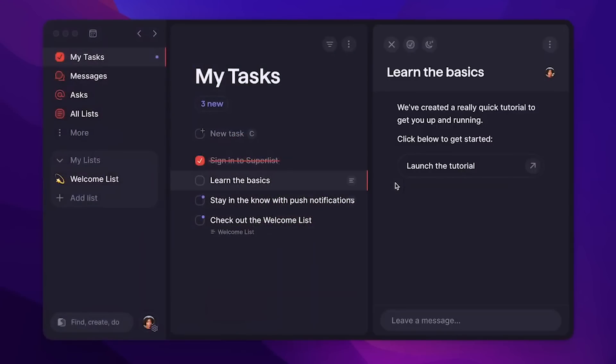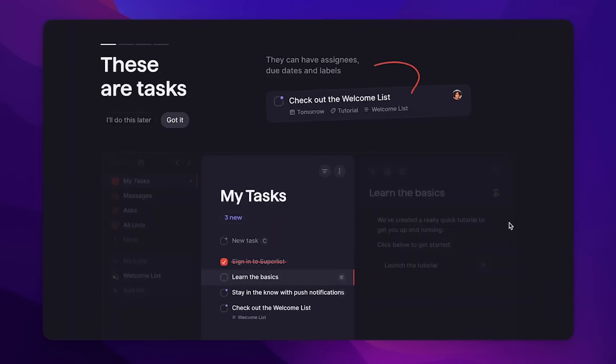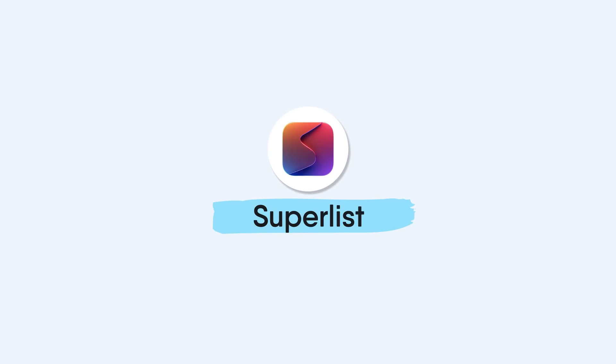The creators of Wunderlist have been hard at work on a brand new application called Superlist, and it's arguably one of the most hyped to-do list applications set to be released in the coming months or year. Today we're going to give you an overview of what we know about Superlist right now and whether it's worth the hype and wait.